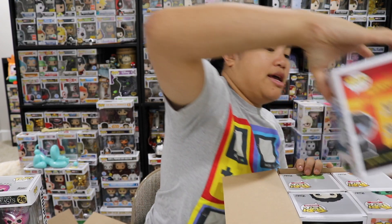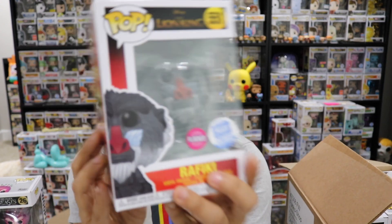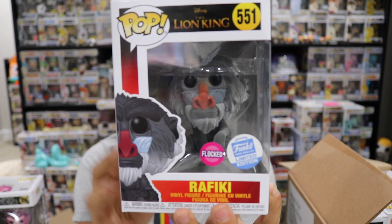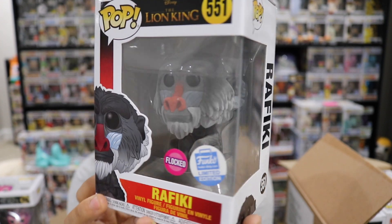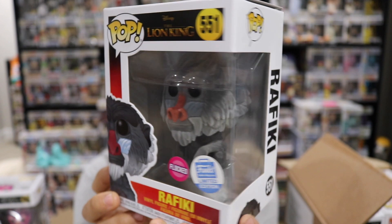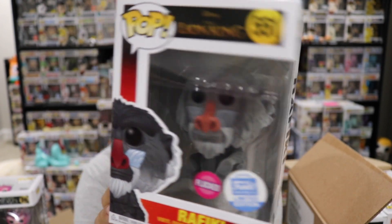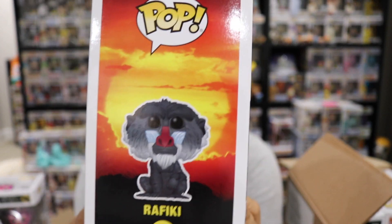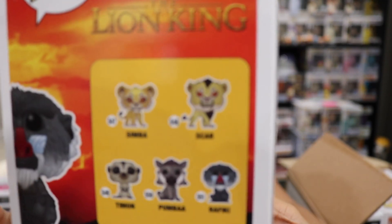The next pop that we got is — oh! — this is our Flocked Rafiki. I can't remember if I got this or not, to be honest. I thought I did. Maybe I haven't opened it, although I think I opened all of my Funko boxes already. He's flocked, so that's cool. I'm not against this. He looks so small on the side of the box. This is the set that he came from.